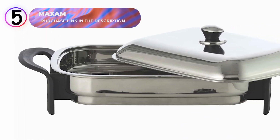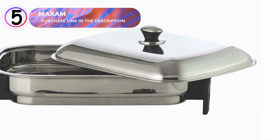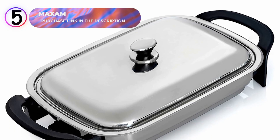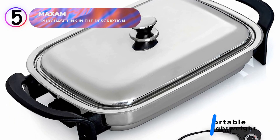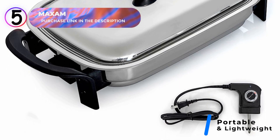Whether you're making breakfast, dinner, or a snack, this skillet provides the reliable performance you need to prepare your favorite meals effortlessly. Portability is another standout feature. Lightweight and compact, the Maxim Electric Skillet is designed to go wherever you need it.